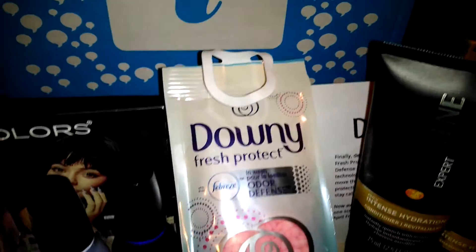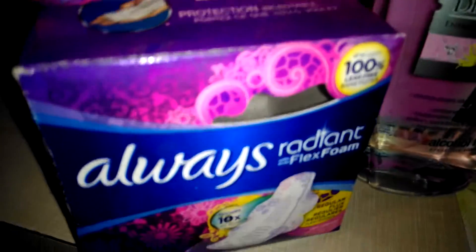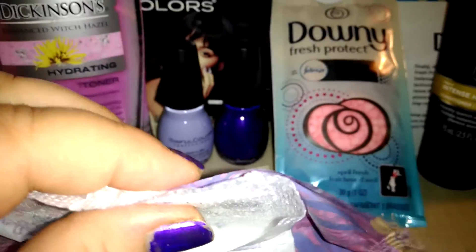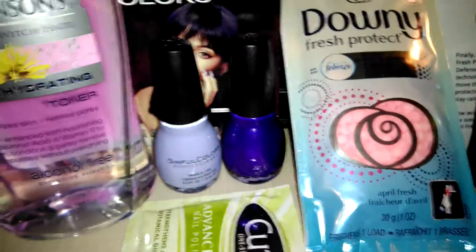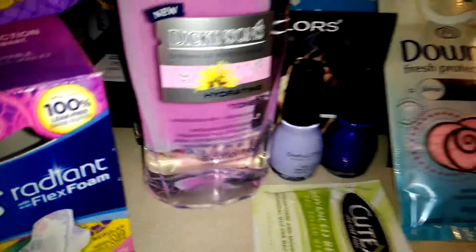The first thing I noticed — and guys aren't going to care for this — but it's the Radiant Flex Foam, 100% leak-free. These actually smell really nice. It's kind of weird to say, but they feel like they have a really thin piece of memory foam in it. It absorbs 10 times their weight. It came with 15 of them. They're really nice actually, so it's great.